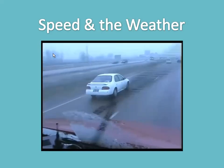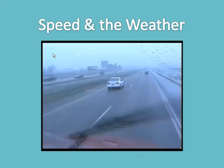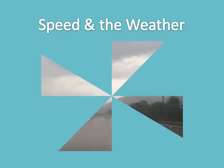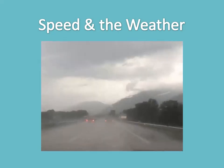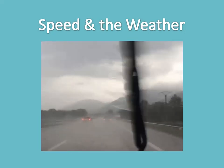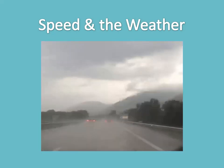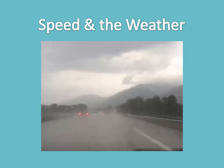Speed and the weather — virtually all adverse weather requires that you reevaluate your speed of travel. One dangerous situation that sneaks up on many drivers is right after it rains. Oils on the road don't mix with water — they rise to the surface and put a layer of oil between your tires and the road. There is also the danger of hydroplaning in standing water. When it rains, consider dropping your speed by at least one third.